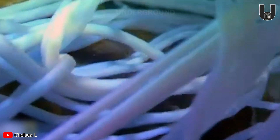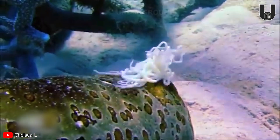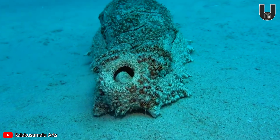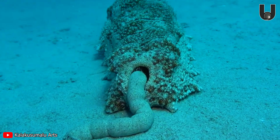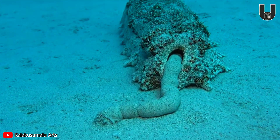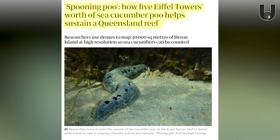That's right, you're not mistaken. But don't worry — after a while, these organs will fully regenerate. Researchers have found that sea cucumbers can excrete as much as 14 kilograms of waste every year. With three million sea cucumbers on Heron Island, that waste adds up to the equivalent of five Eiffel Towers.